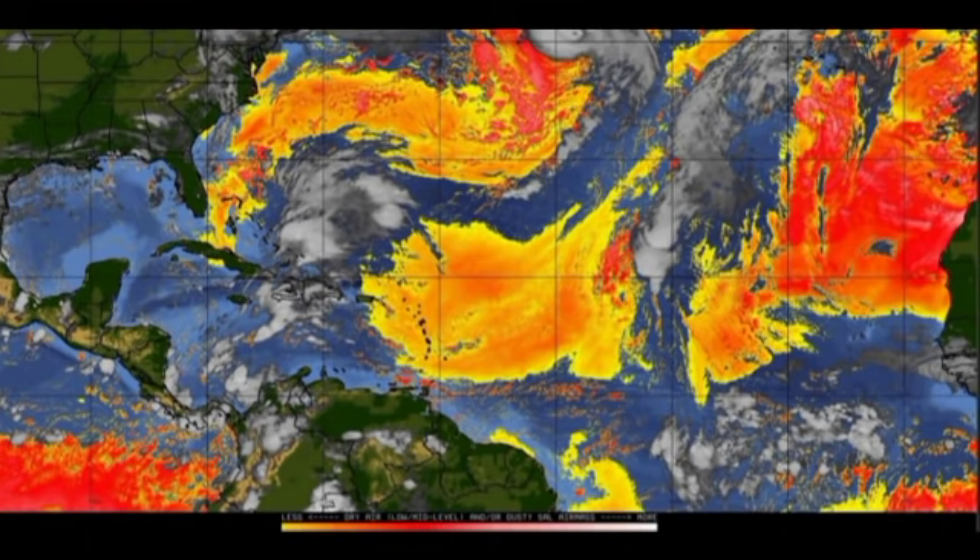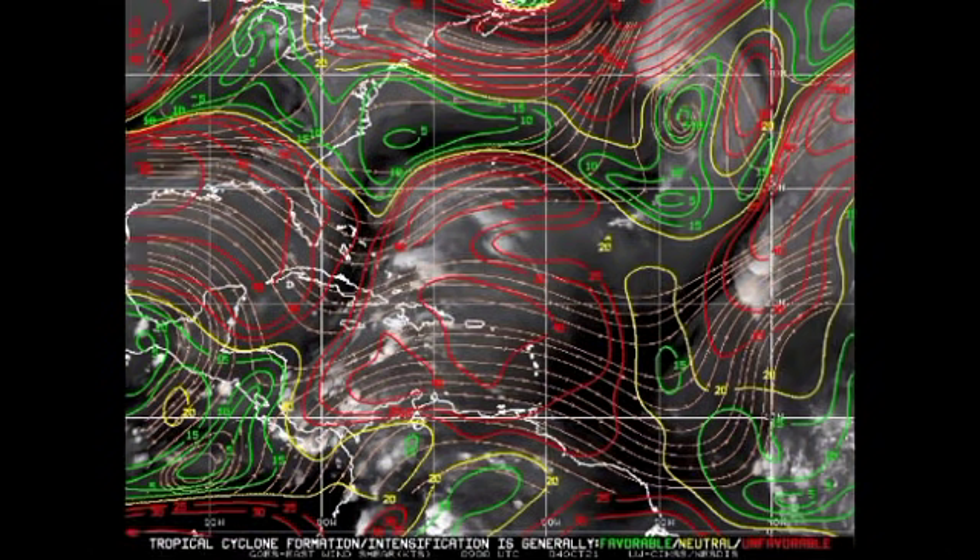Now let's look at the wind shear. The different colors indicate favorability — green means favorable, yellow means neutral, and red means unfavorable. We're seeing quite a bit of unfavorable shear extending across most regions. There is a small area of favorable shear ahead of the disturbance, but it is going to be encountering dry air in that region, so it is not very likely that we will see development of that disturbance.